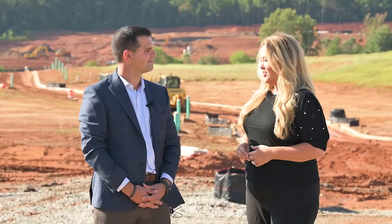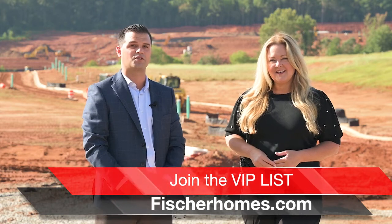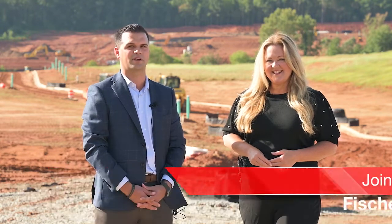That is amazing. So Josh, tell our viewers how they can find you. You can find us at fisherhomes.com — search for Crossvine Estates and make sure to join that VIP list. We have a lot of excitement around this community and we definitely want to get you in quick.